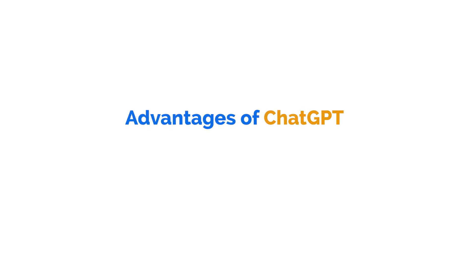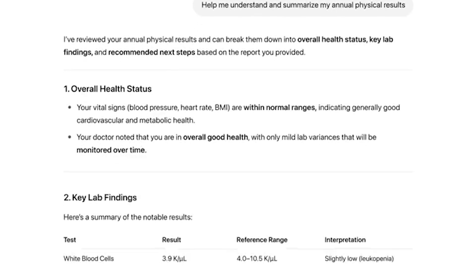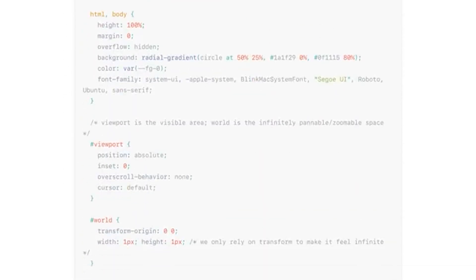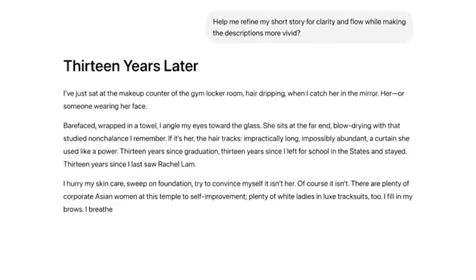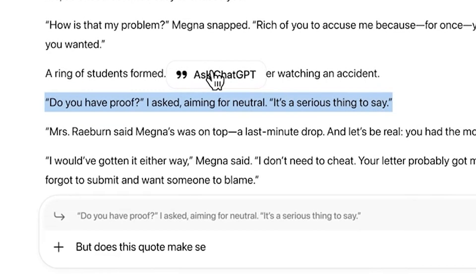So where does ChatGPT win? The first advantage is conversation quality. In my experience, ChatGPT feels more natural in dialogue and is better at understanding nuance across multiple turns. So if you're writing scripts, marketing copy, or any kind of writing, ChatGPT is usually a bit better for that.